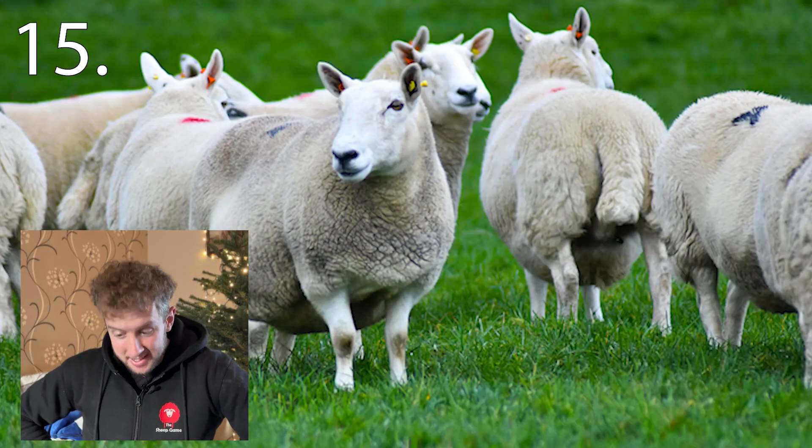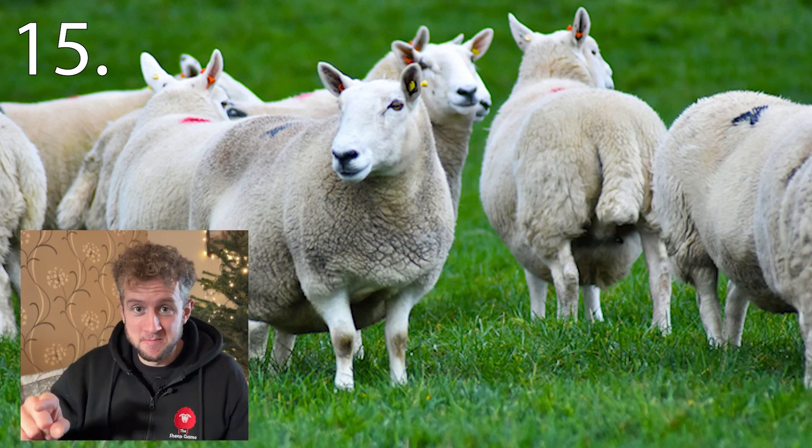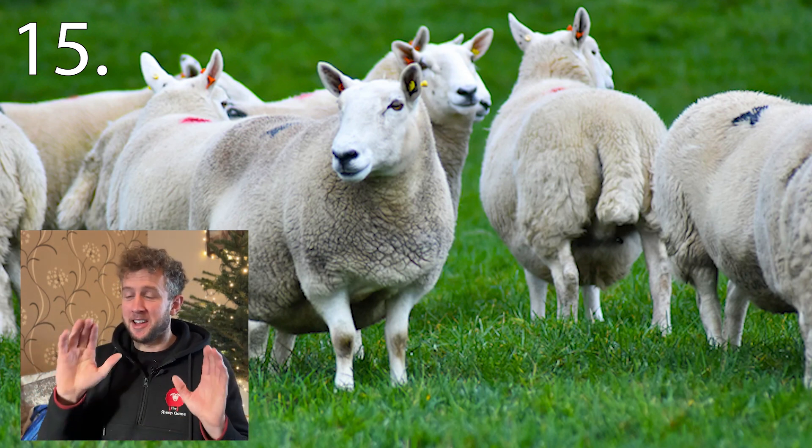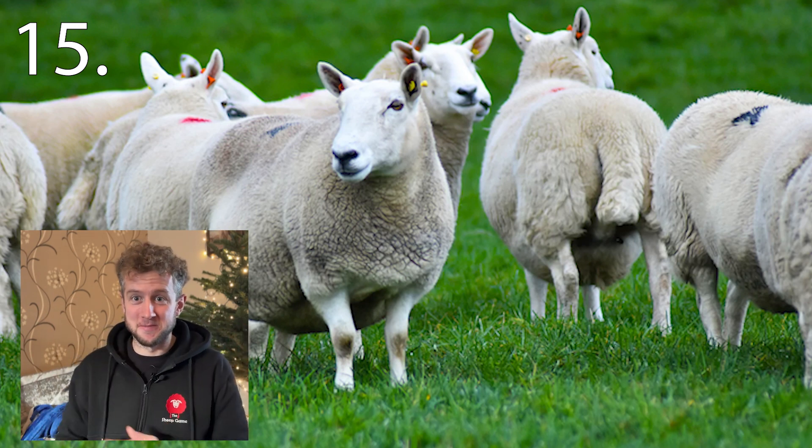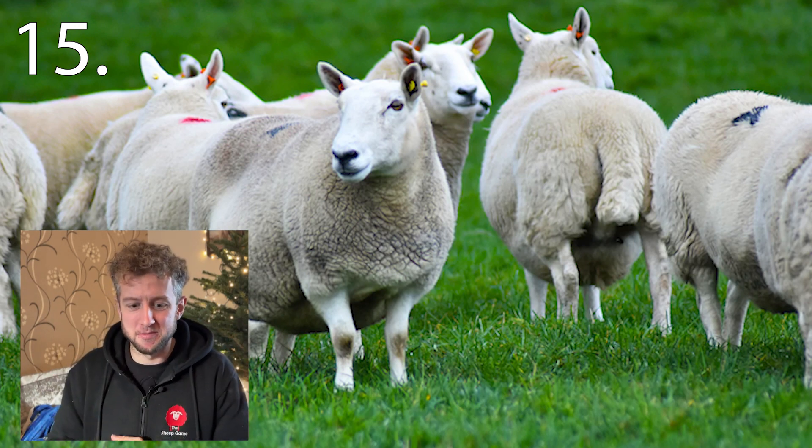Number fifteen. For this one we need the full name — I will not accept a half effort here. I need the exact type and breed of this sheep. What's the name of this breed?